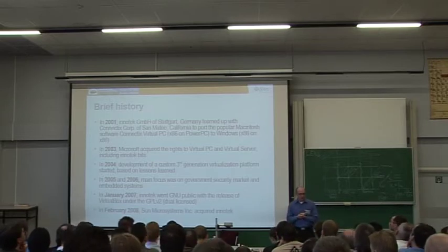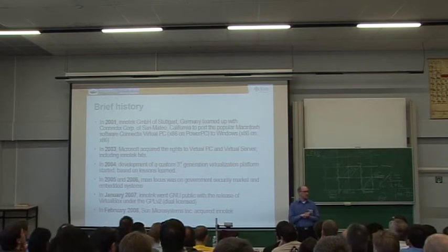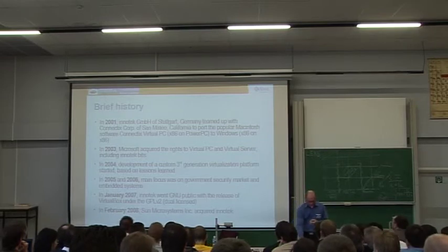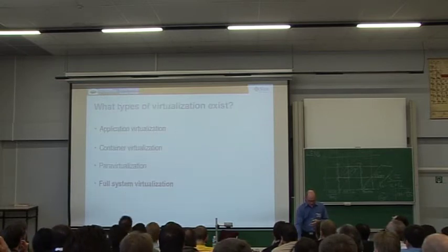The latest milestone was February 2008 — actually Wednesday this week when the transaction closed. We're now officially part of Sun Microsystems, with sister projects like OpenOffice, MySQL, and OpenSolaris.